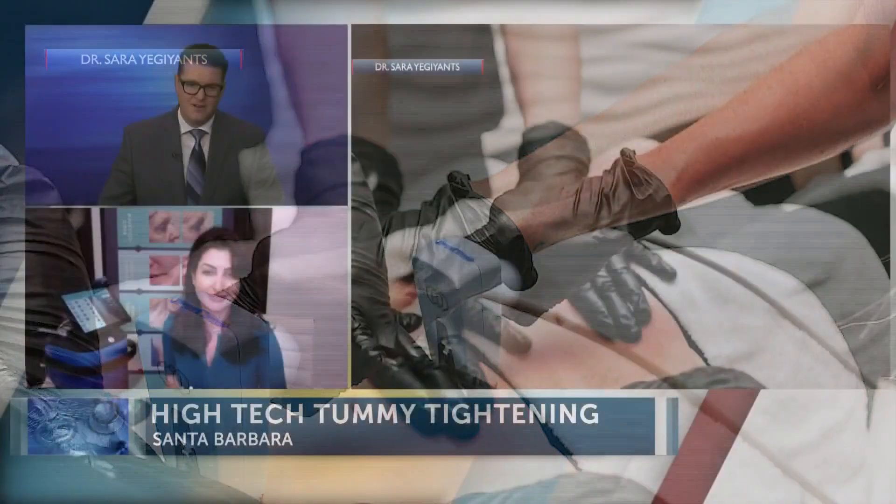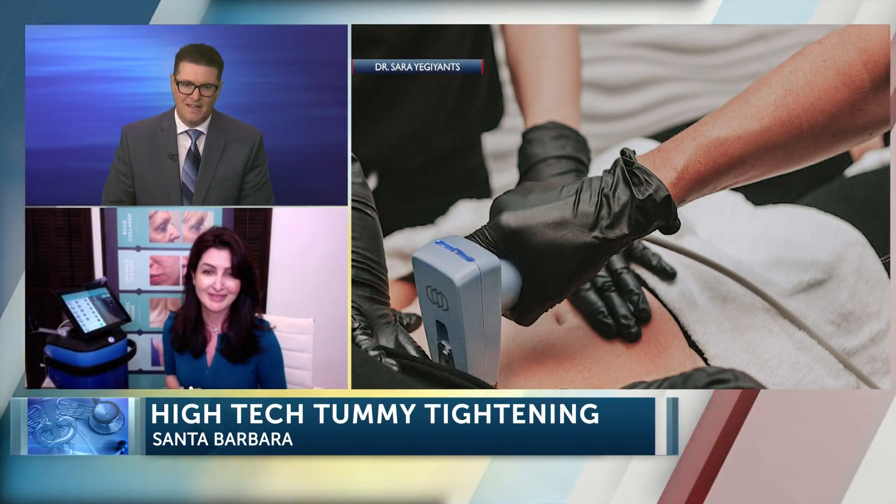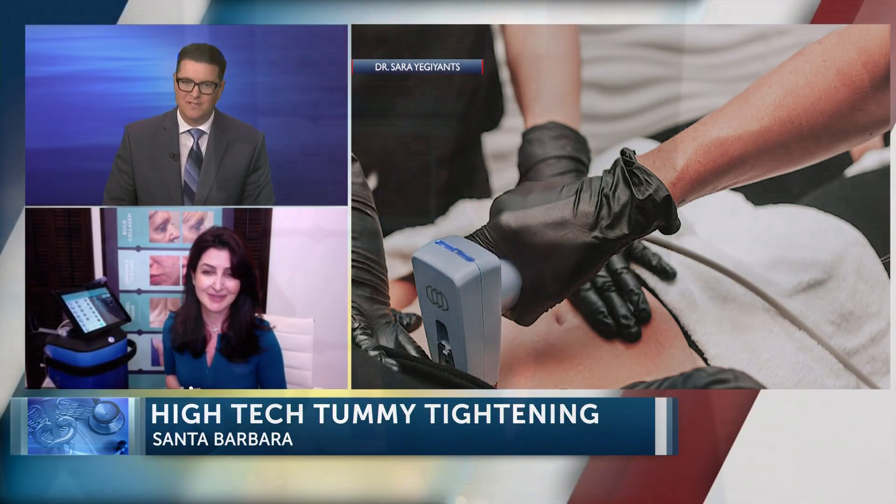Dr. Sarah Yegiants, it's good to see you again. This is a really interesting procedure — you can certainly get more information by going to her website, and we have all of that posted on our website as well. It is syplasticsurgery.com. Dr. Yegiants, thanks for joining us. Thanks for having me.